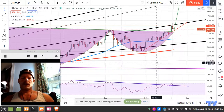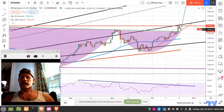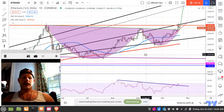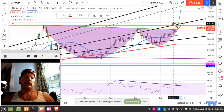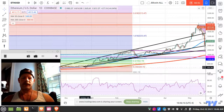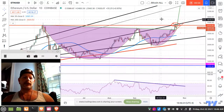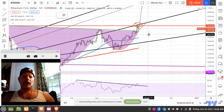Alright, Ethereum — what's it doing? Remember last video I showed you guys the cup and handle pattern and said we were in the process of playing it out. However, there's big resistance right here where we have our previous high intersecting a major trend line that I believe came from all the way back in December of last year. That trend line has always played a part in either support or resistance, and since we are under it, it is major resistance.